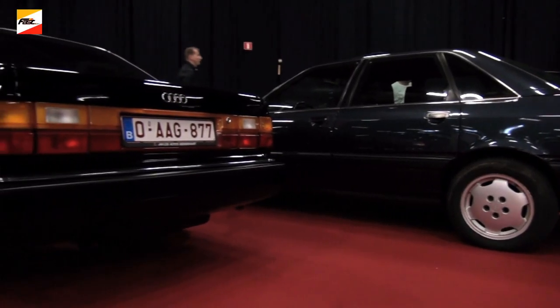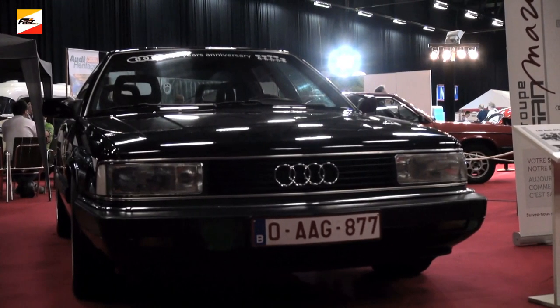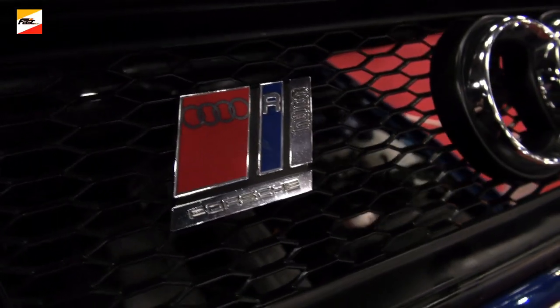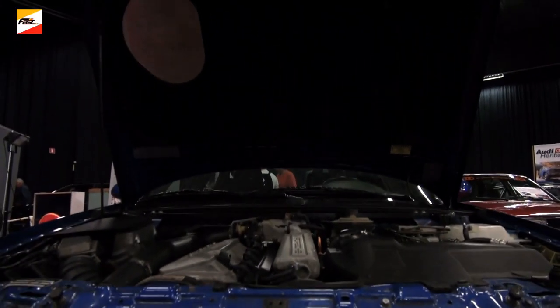D'autres variantes de ce moteur, par exemple, c'est l'Audi avec 20 soupapes par cylindre, qui développe 220 chevaux. Alors le développement ultime, en tout cas pour cette génération de voitures jusqu'aux années 90, c'est le modèle RS2, la voiture bleue derrière moi, qui est passé entre les mains des ingénieurs Porsche, qui ont réussi à sortir 315 chevaux de ce moteur.